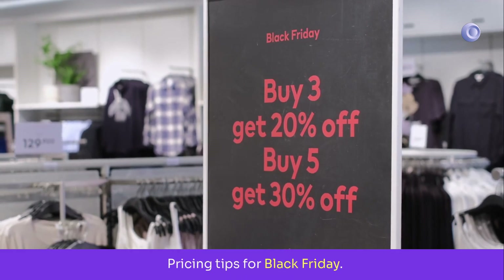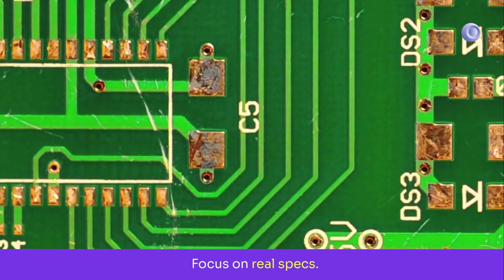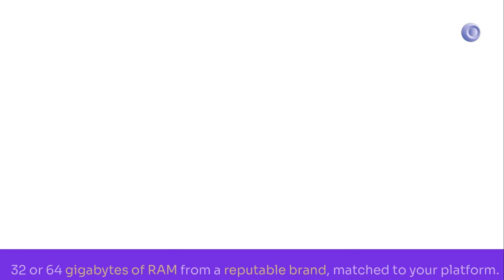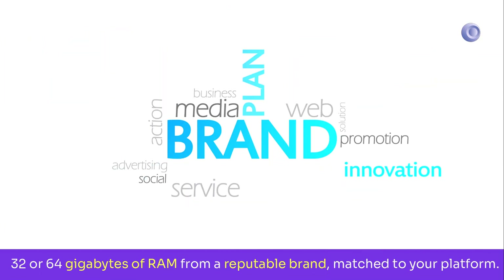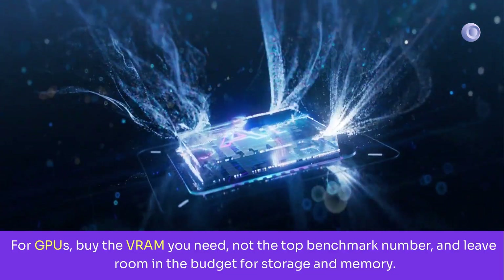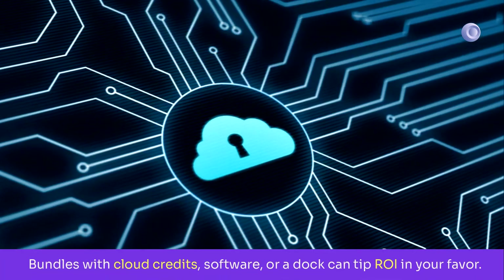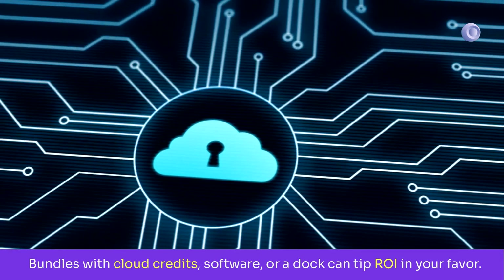Pricing tips for Black Friday: focus on real specs — PCIe 4 or better for NVMe, TLC flash if possible, 32 or 64 gigabytes of RAM from a reputable brand matched to your platform. For GPUs, buy the VRAM you need, not the top benchmark number, and leave room in the budget for storage and memory. Bundles with cloud credits, software, or a dock can tip ROI in your favor.